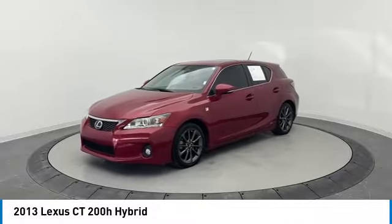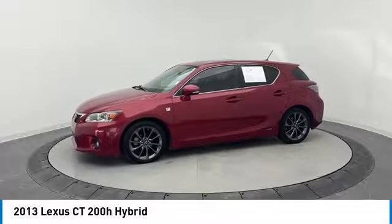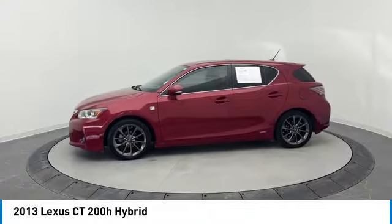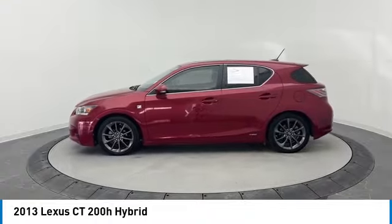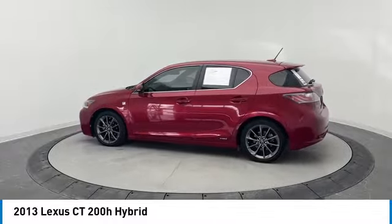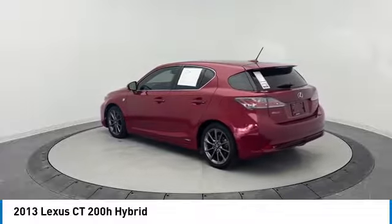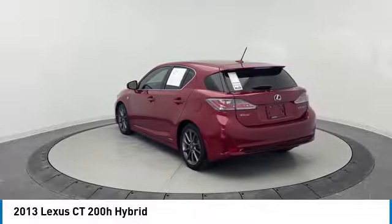Stop by and take a look at the 2013 CT200H. The Lexus CT200H hybrid pairs exceptional fuel efficiency and superior handling ability with aggressive styling to create a luxury hybrid vehicle that looks great and handles even better. Going green never felt and looked so good.